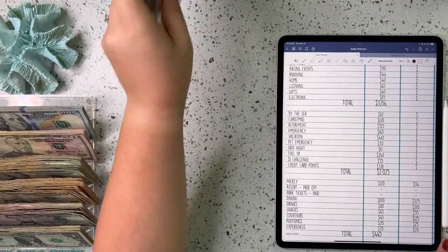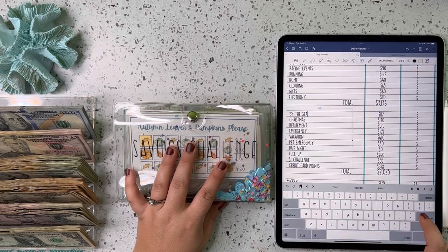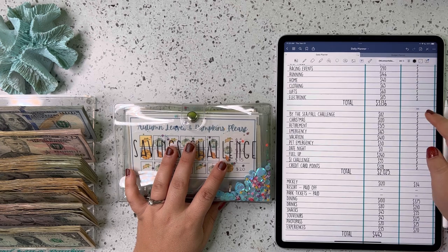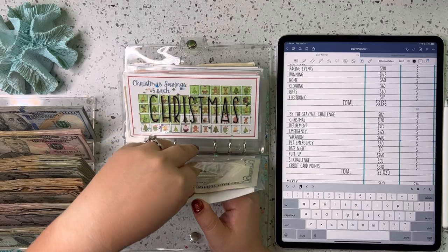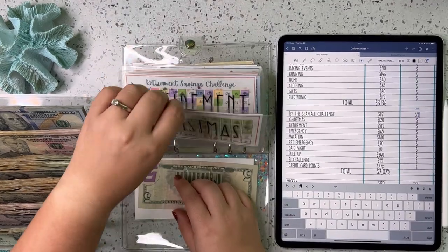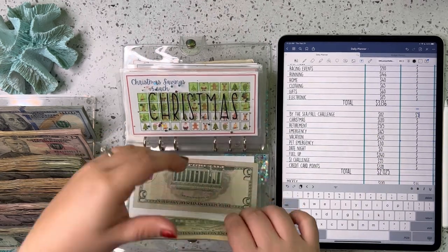Let's move on to our savings challenge binder. First up is our fall challenge, and we currently have $5 in there. We did finish the By the Sea challenge this month. Christmas — we've got 100, 120, 140, 150, 160. So we'll change that for a 20. So $160 for Christmas.